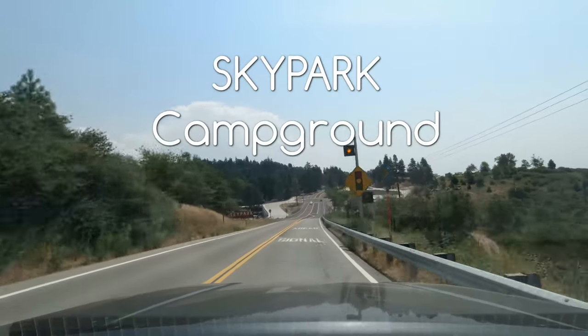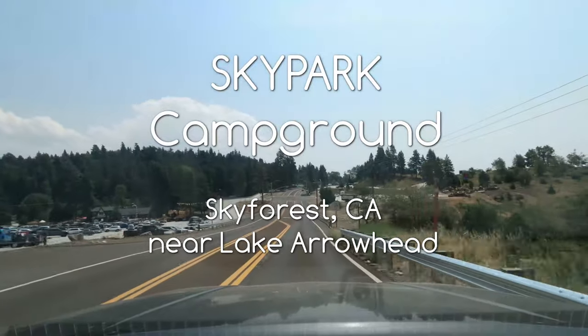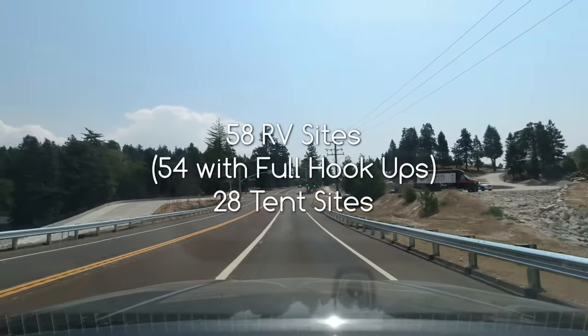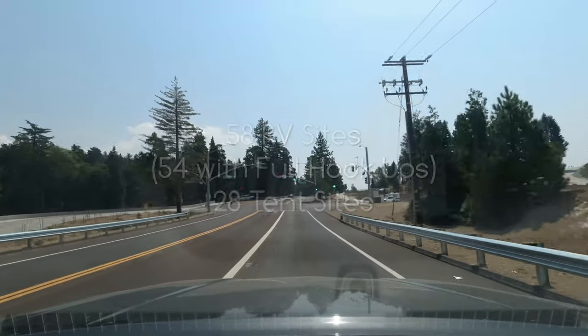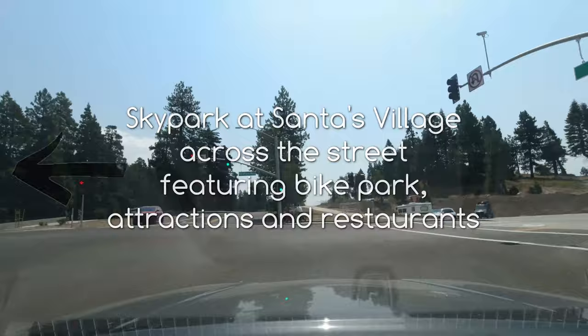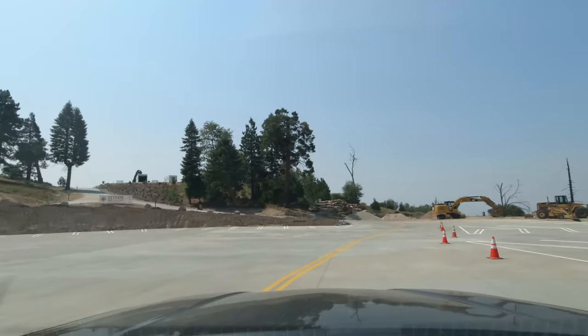I'm just wondering what the flood is here. I'm assuming we'll turn in here. Sky Park Camp. Our range is already turned right. Coming in. Probably we'll have to park down here, but we'll just see if our site is ready.